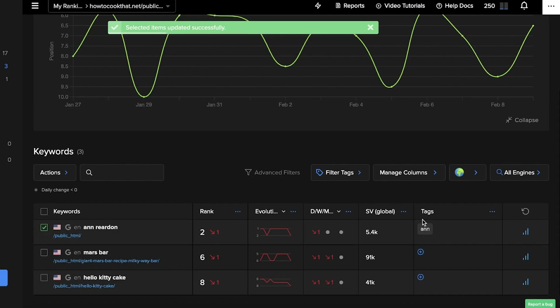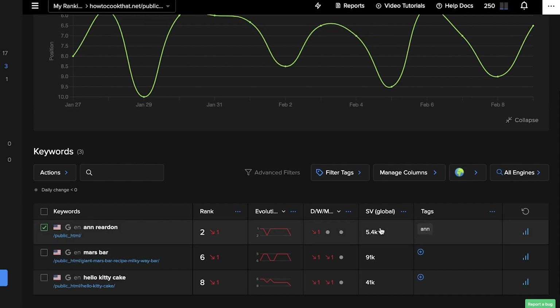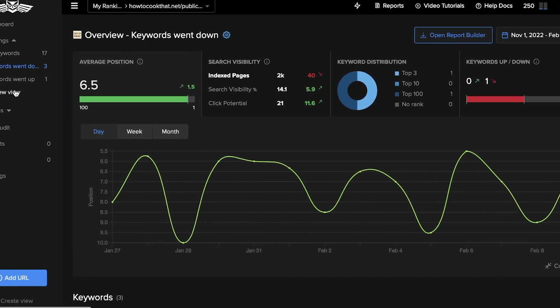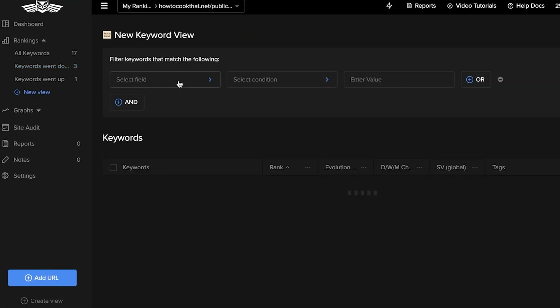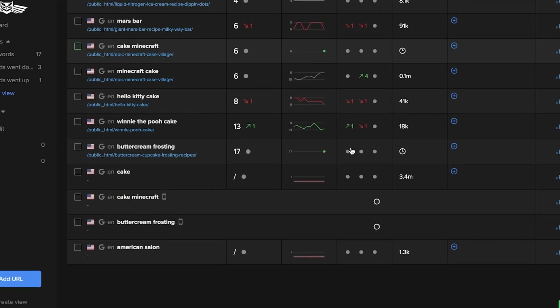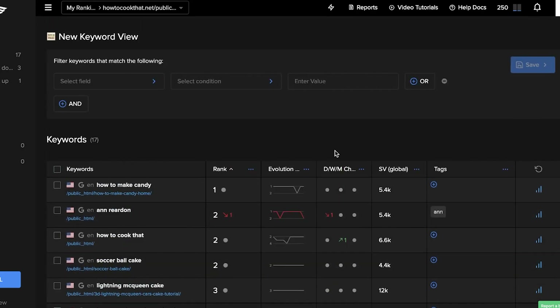You also have tags. If you click on tags, you can add multiple different tags so that people searching for a certain keyword with a certain tag will find you more easily. Below that, we also have 'Add New View,' which allows you to monitor specific keywords.